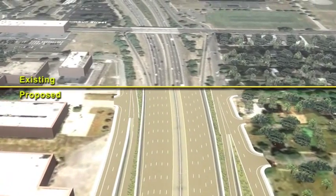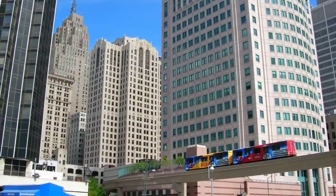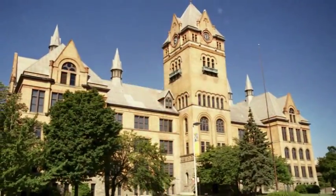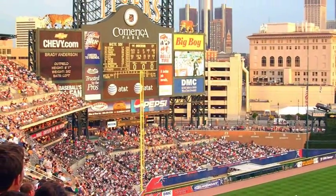I-94 is a key artery to Detroit and Southeast Michigan, providing access to downtown Detroit, the Detroit Cultural Center, Wayne State University, Detroit Metro Airport, medical complexes, and major league sports stadiums.